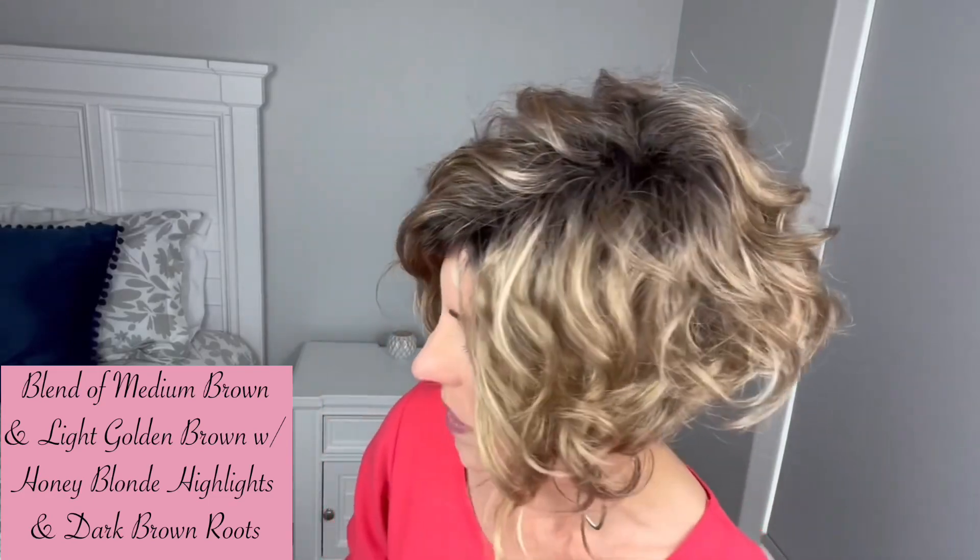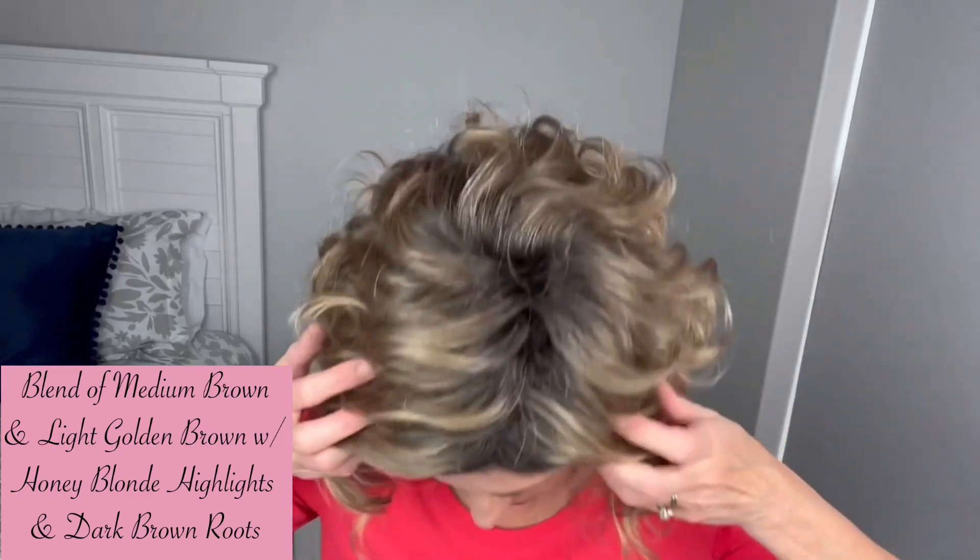Honey Breeze is a very pretty blonde. This is another one of their brand new dimensional rooted colors. I'm loving this line of colors — they're so pretty, I've just been really impressed with them. Honey Breeze is described as a blend of medium brown and light golden brown with honey blonde highlights, and it has dark brown roots. You're going to see the rooting throughout the piece and around the face, but the style is meant to be worn down since you don't have any lace.